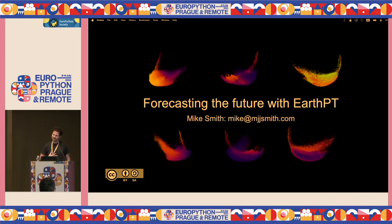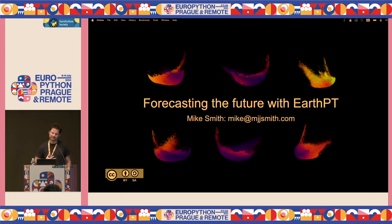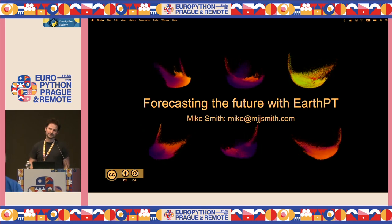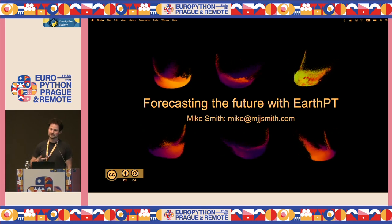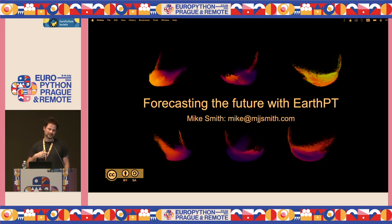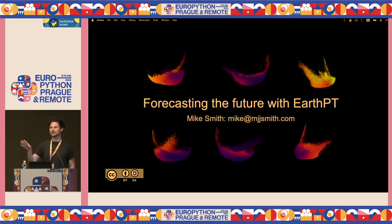I'm Mike. I'm an astronomer by training, but I'm also doing a lot of remote sensing now in a startup company called Aspia Space. I'm going to be talking about how we can use large observation models — not large language models — but large observation models to predict future satellite observations.